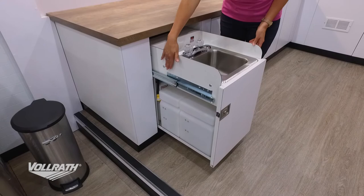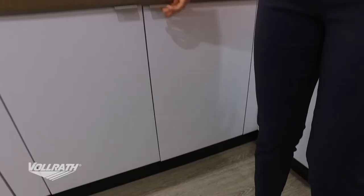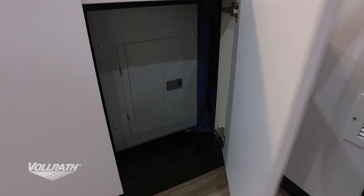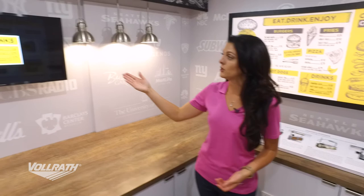With electrical, we offer single point connection — that means each unit is going to have its own load center, so you'll always have that electrical panel at the end of each and every unit. As for other electrical components we can add to your serving system, we can do things like digital menu boards, backlit menu boards, lighting, and of course adding canopies and overheads really sets the ambiance and mood in your serving system.